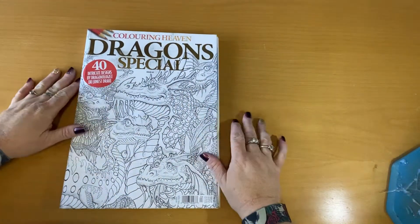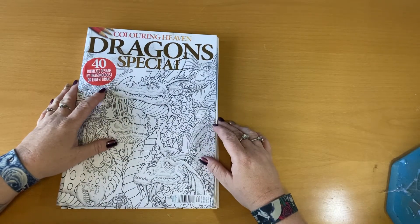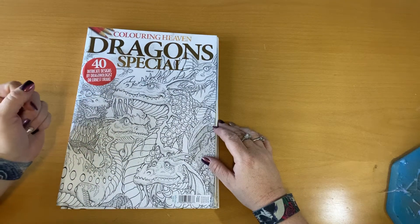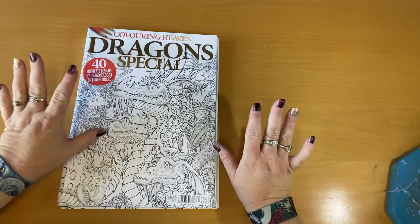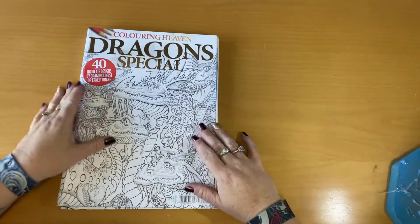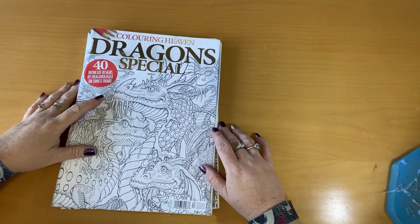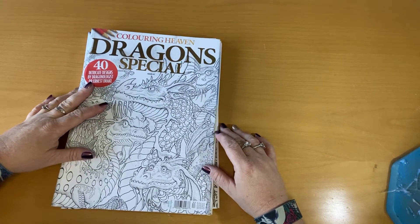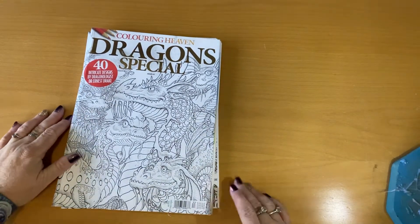Hi guys, welcome back! If you're joining me for the first time, I am the Diamond Duchess. Sorry about my voice, it's very croaky at the moment — I've got a bit of a cold, that's all it is. I've got a couple of coloring books that I want to share with you, just a flip through. I want to start doing a video once a week of coloring.